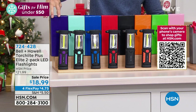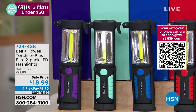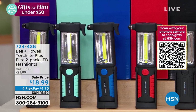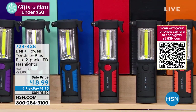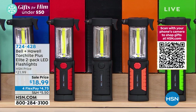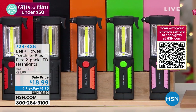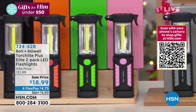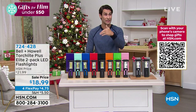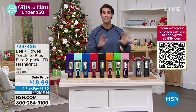You can get two in purple, aqua, blue, red, black, orange, green, pink, or gray. At $18.99 for the two-pack, take advantage of the extra flexible payment — four flex at $4.75. That means you put that down plus shipping today, we send this out to you, you put a bow on it, and you're ready to go.